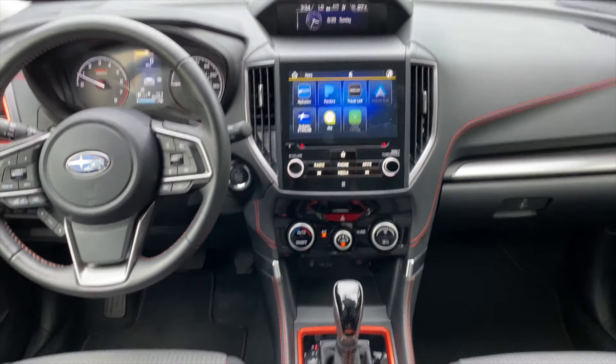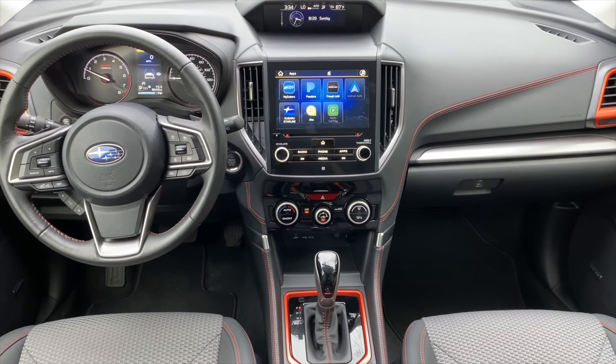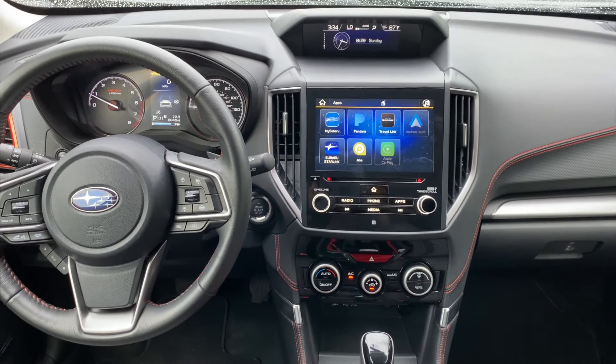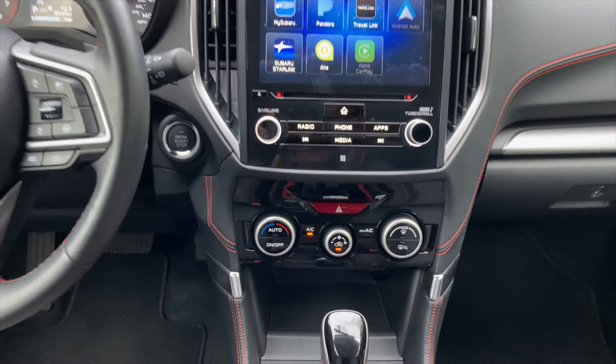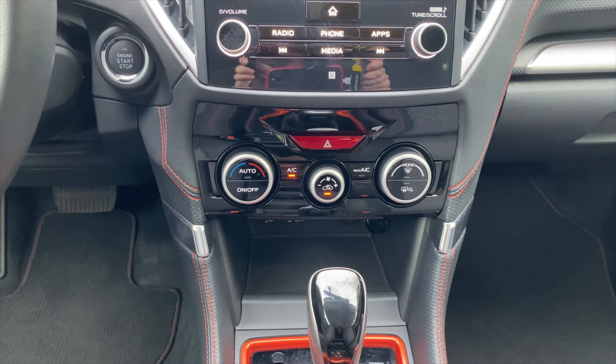I think she's going to want the dual climate control so she can turn it to hot if she wants, and if my sisters are in the passenger seat, they can cool it down. So dual climate control is going to be another one of those features she's going to want, and that is on the Touring trim.